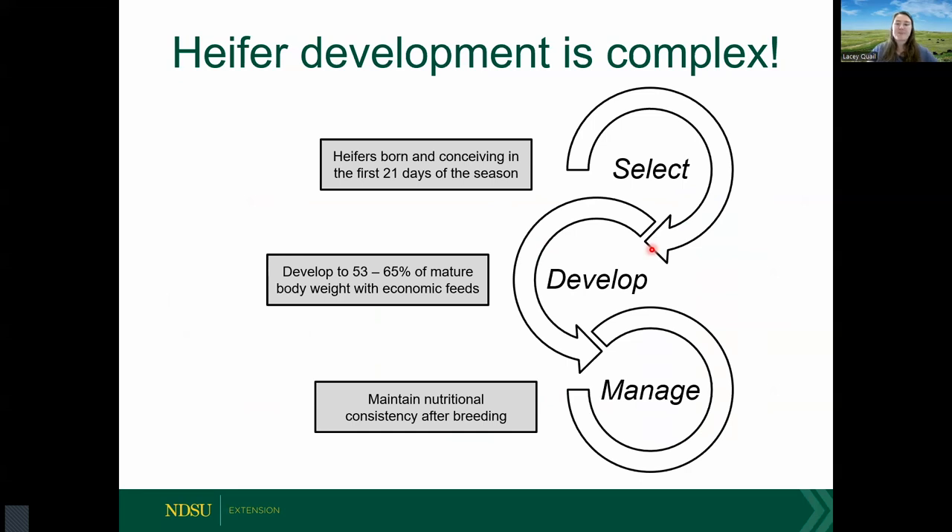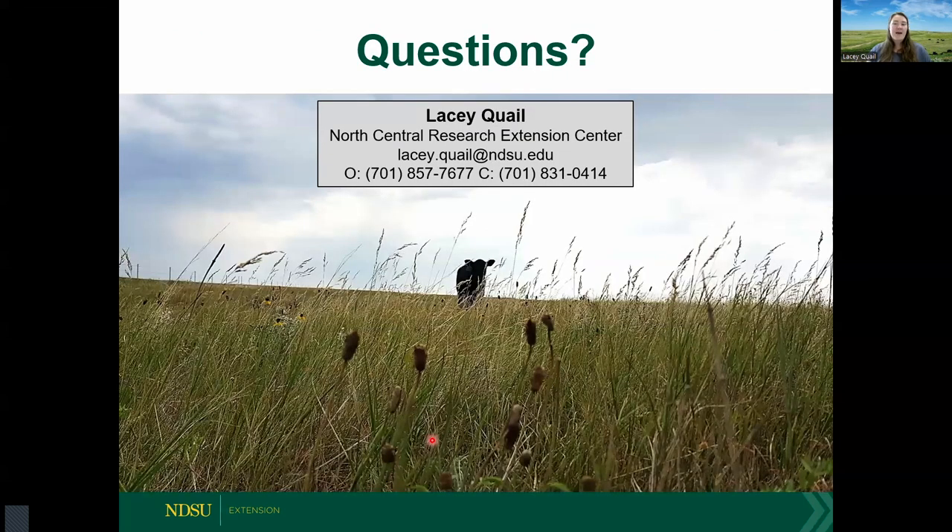To summarize: heifer development is complex, but the key points are selecting heifers born and conceived in the first 21 days of the season, developing them to an adequate body weight that fits your environment using cost-effective feed resources, and managing them with nutritional consistency after the first breeding season. Those are all key points to preparing heifers to be successful cows for your operation. I welcome any questions by phone or email — feel free to reach out with any heifer development questions.